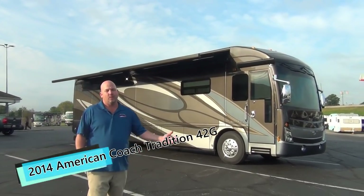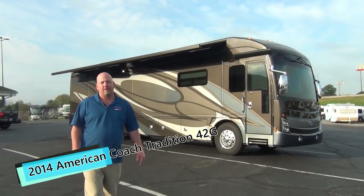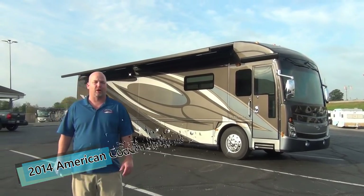If you like this coach, please give me a call. We do take trade-ins and I'd love to hear from you. My name is Chris Anderson, I'm with Mount Comfort RV — thanks for watching.